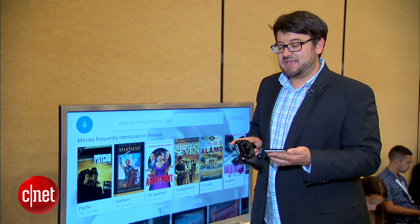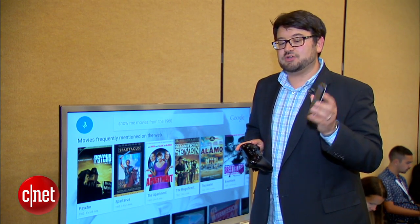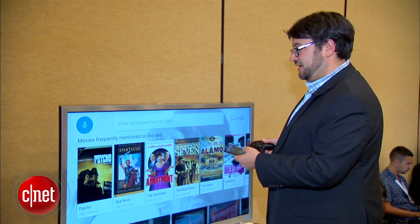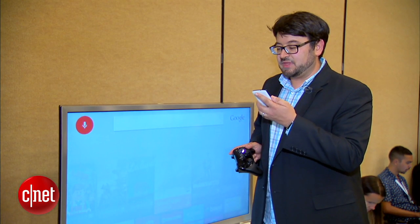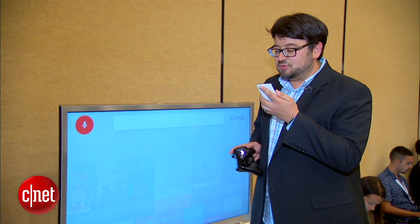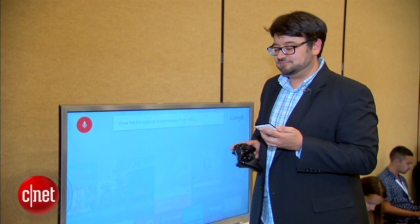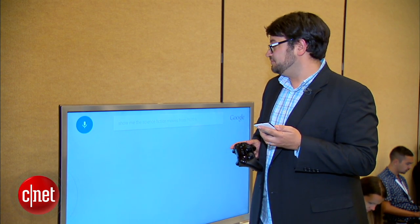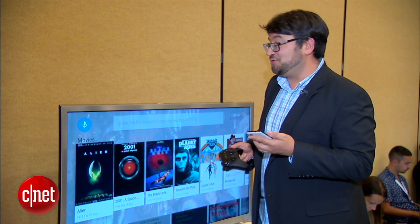This is the game controller, and it will also allow you to use a remote with your phone or with an Android Wear watch. You can use it to move around on the screen and navigate, or you can actually use it to make voice requests. You can say, show me science fiction movies from the 1970s. And there they are, the science fiction movies of the 1970s, which is pretty cool.